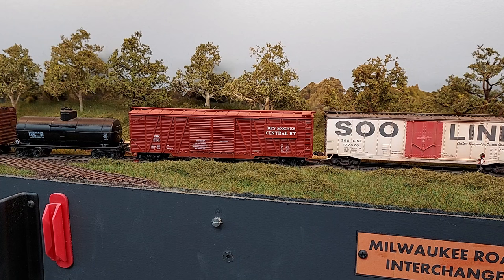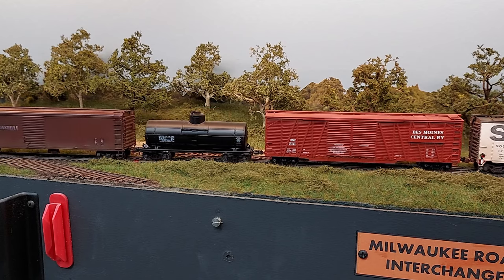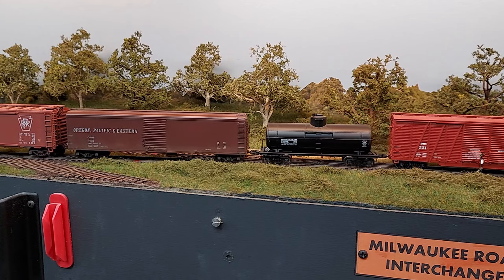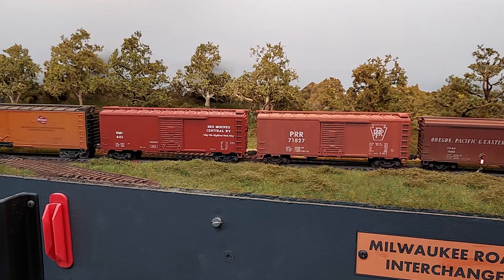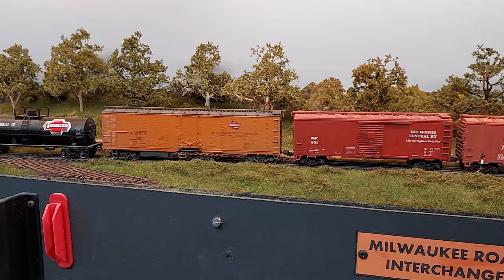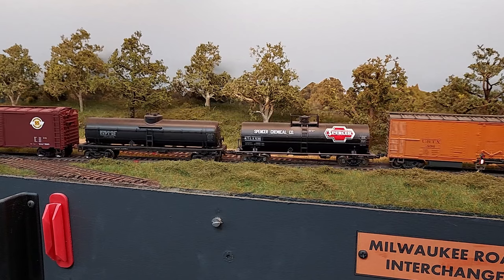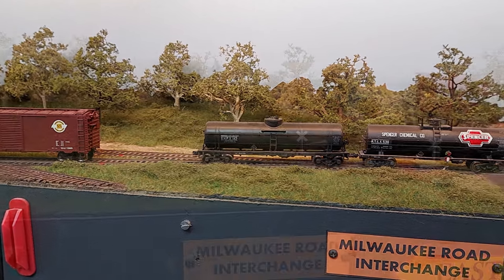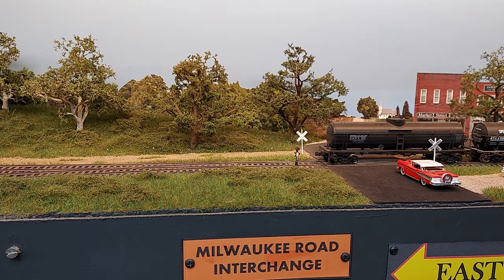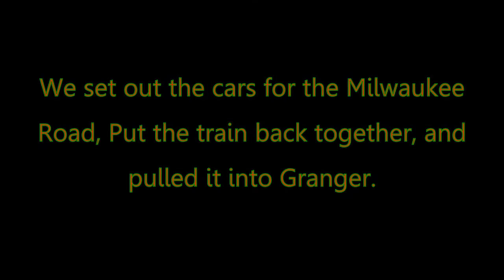Take them ahead. Moving. Now we'll set out the cars that we have for the Milwaukee. The reason we pick up first is we don't have to back our train up on the main line, which you're not supposed to do without having protection. Half car — that will do when you get them stopped. Cuts made. Take them ahead. Switch is lined. Bring them back, clear track.